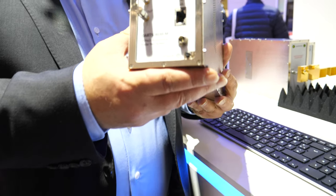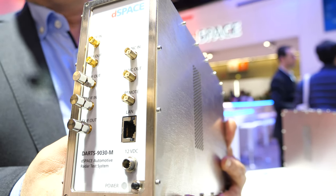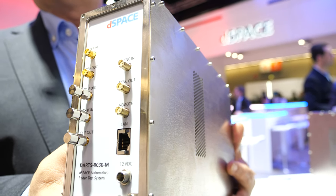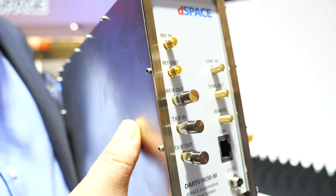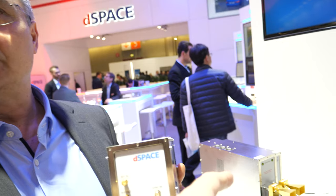This is the machine we developed together with D-Space. It's called a radar echo simulator. Normally when you work with radars and need to test them, you test them at distances of 100 meters, 200 meters, and even longer for automotive applications. But it's sometimes easier to do all the tests in the lab, and with our unit you can.